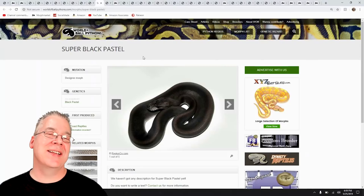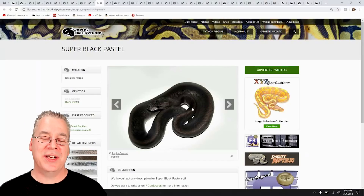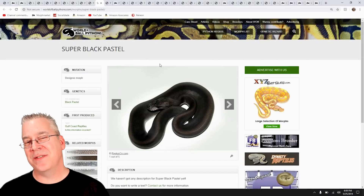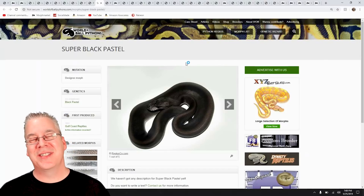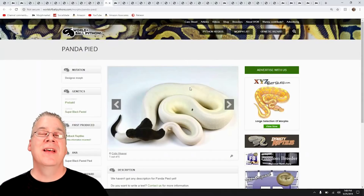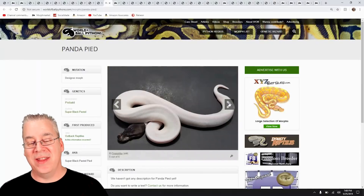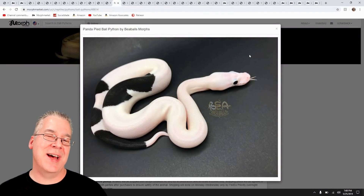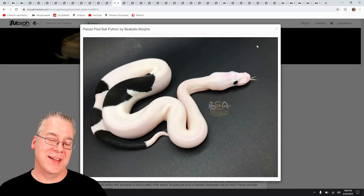If you've ever seen a Super Black Pastel — if you breed two Black Pastels together you get about a 25% chance at the super — it's almost a completely black snake. Working that into a Pied is a little difficult because Pied is recessive and needs two copies, and the Super Black Pastel also needs two copies of the Black Pastel gene. Getting four genes into a snake is challenging, but if you can make one, you get the Panda Pied. I'd say the Panda Pied is hands down probably one of the most impressive combos you can make — this example I pulled up is the most stunning Panda Pied I've ever seen.